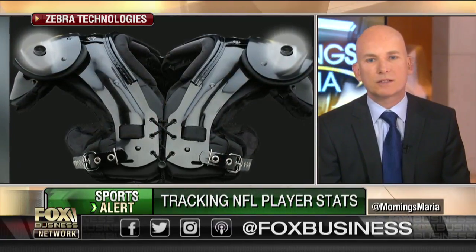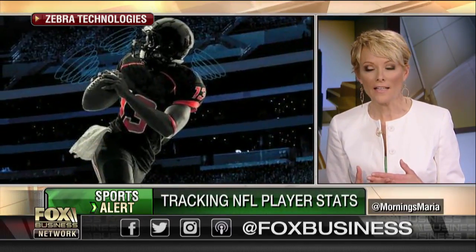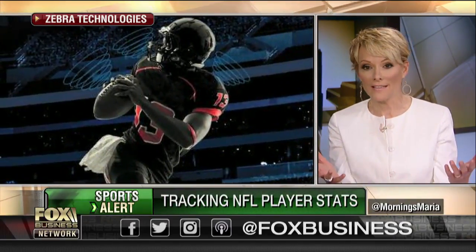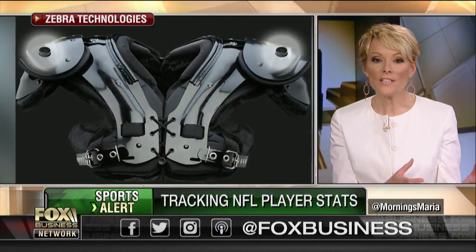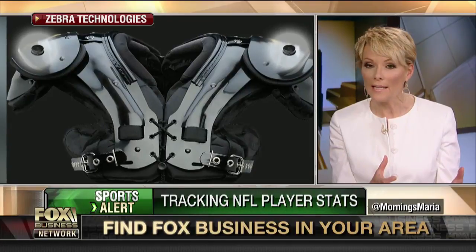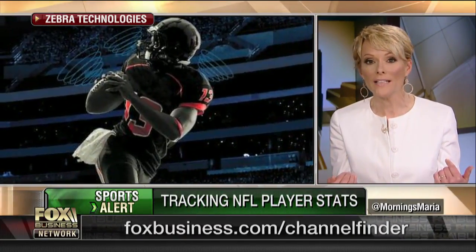I'm just amazed by your technology. If you're getting data points every ten seconds — going back to football, because I think that's what's really interesting here — that's a lot of data. Of course, this helps coaches plan plays and see what's really going on on the field. But what does it do for me as somebody who's just enjoying the game?